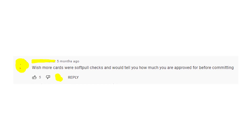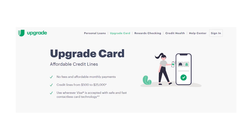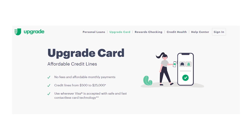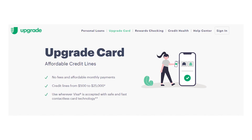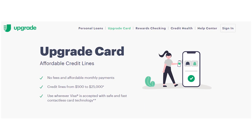Hey guys, what's going on? Welcome to my YouTube channel. Let's talk about the Upgrade Triple Cash Rewards Visa card. It's hyping right now and lots of people are applying for this card to get up to $50,000. So let's make sure that it's a good deal for you by checking all the details.